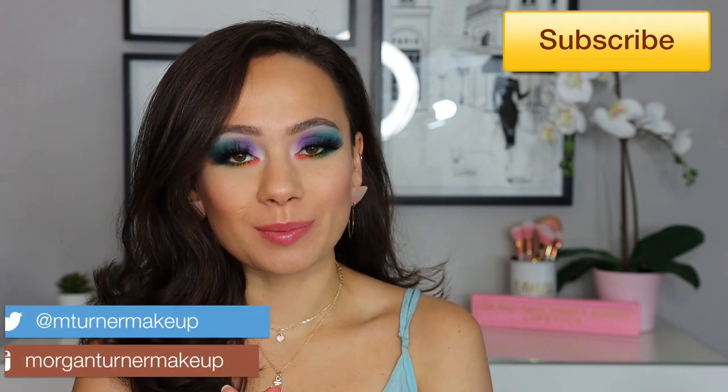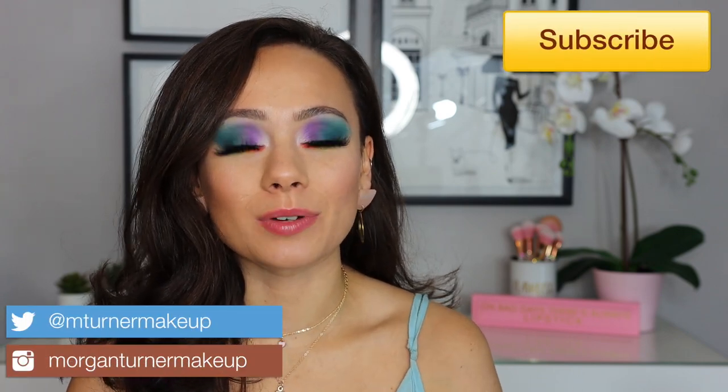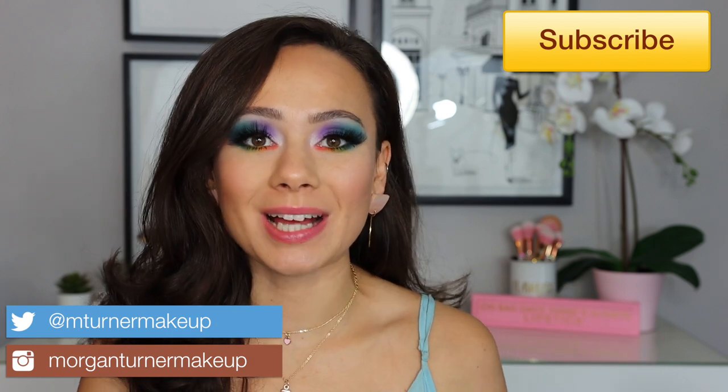Hey guys, what is up? Welcome to my channel. For today's video, I am going to be doing a bargain or bust, and I'm actually going over the beauty page for the Nordstrom Anniversary Sale. So if you want to know whether the deals that they have are a bargain or just a complete bust — like you need to skip them — then just keep watching.